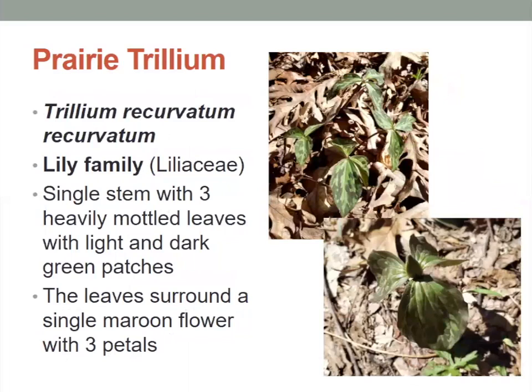The prairie trillium is also in the lily family. It has a single stem with three heavily mottled leaves with dark and light green patches. The leaves surround a single maroon flower with three petals. If you look at the picture in the lower right, this one is about to bloom — you can see there's a bud right there that hasn't quite opened up, but when it would, it'd have a maroon flower with three petals.